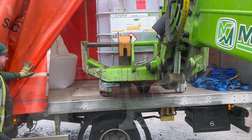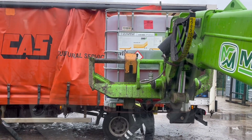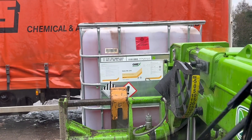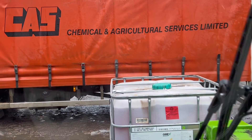Just unloading a pallet - an IBC of liquid manganese. We're going to be putting some of this on the barley and the wheat. It says Folia MN 15, which means 15% of that is manganese - that's what helps plants grow. The cats have just dropped it off.